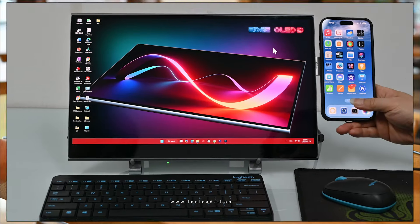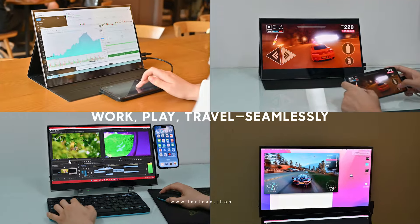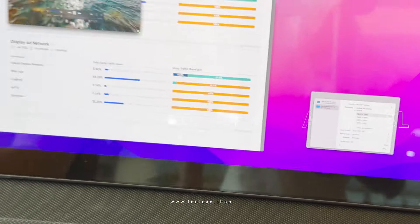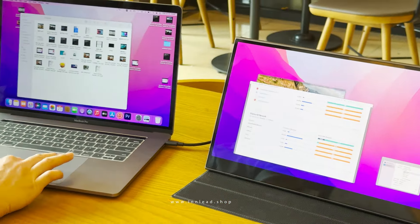The Edge OLED 5D shines across all applications and video devices, providing lifelike colors ideal for graphic designers and video producers. Its ultra-lightweight design is perfect for work, play, and travel.